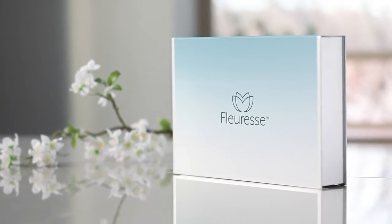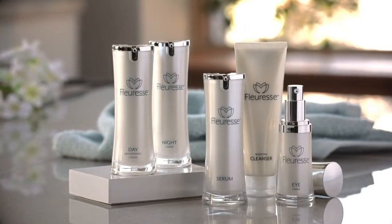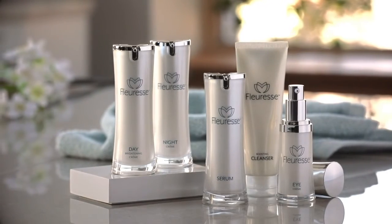Make the Fluoress skincare system part of your daily routine for the best results in minimizing the signs of age and environmental damage. With proper daily use, you can begin every day with the confidence that only bright, rejuvenated skin can provide. Be timeless with Fluoress.